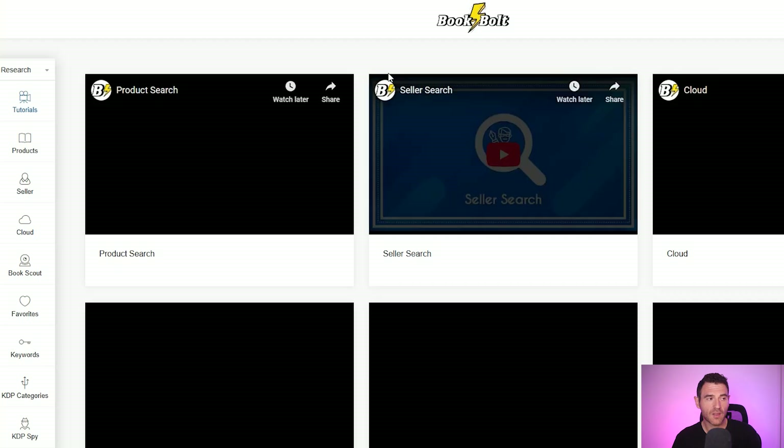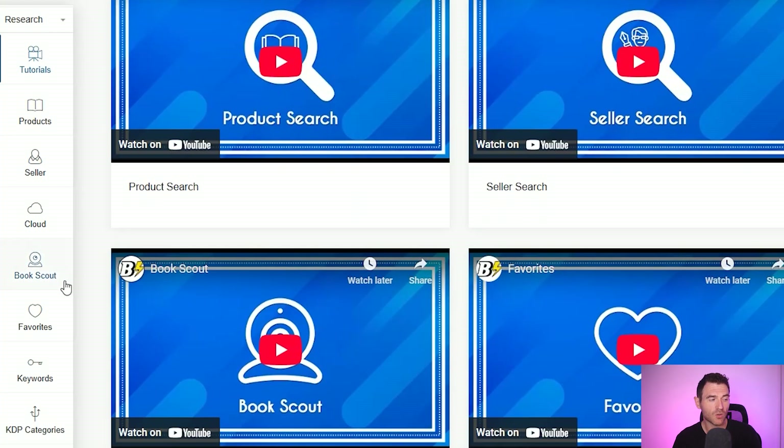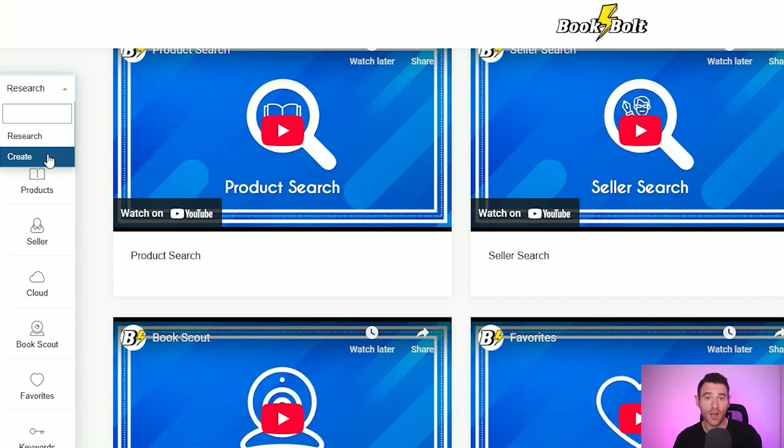Going over to Book Bolt and logging in, you have this research section where you can do things like scout other books, do keyword research, look into KDP categories, and they also have a browser plugin called KDP Spy as well. But to create our word search book we're going to click Create and go to Book Bolt Studio.